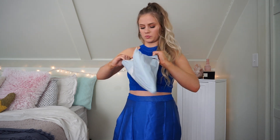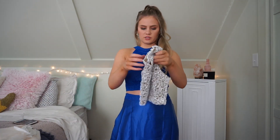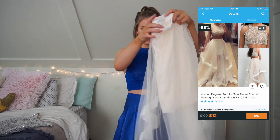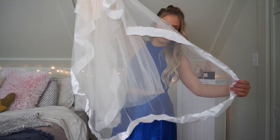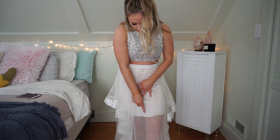Moving on to the next dress — oh, this is a two-piece! Here is the next one: this is the top and then it has this really flowy bottom. This looks like it might be just a tad bit see-through. This is the second dress. The bottom is a little bit see-through and the top doesn't really fit that well, but it is really pretty. I love the sparkle and the detail on it. The cut right here is just extremely uneven. I feel like this one definitely had potential — this one was $12.